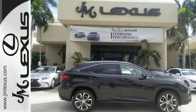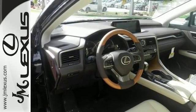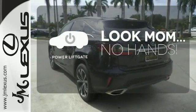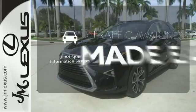The center console has USB ports to keep you charged and connected, and subscription-free traffic and weather eliminates surprises along the way. Never feel lost again with the navigation system. Enjoy the hands-off ease of rear door operation with the power liftgate. The blind spot indicator helps you maneuver through traffic.